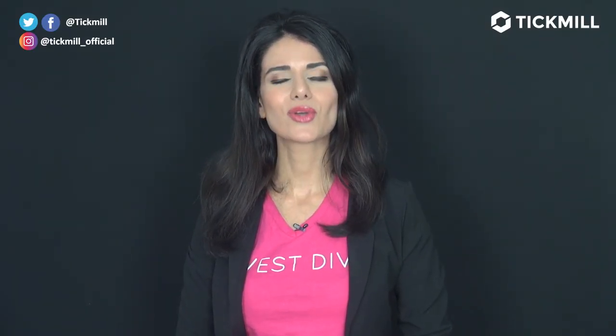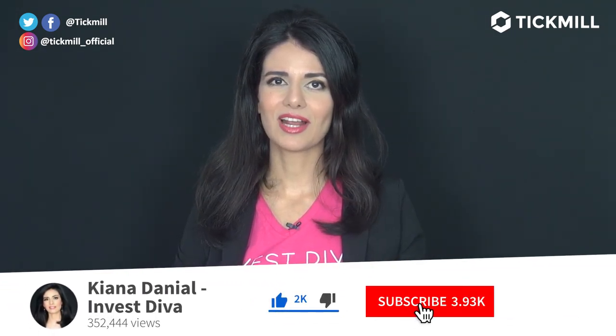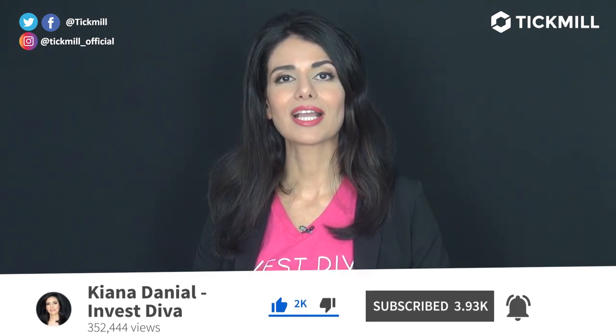Of course, trading in the financial markets involves a risk of loss, and you should only trade the money you can afford to lose. If you like this video, give it a thumbs up and subscribe to our social media. I'll get back to you with more updates tomorrow.